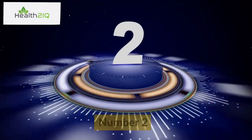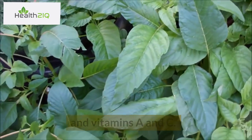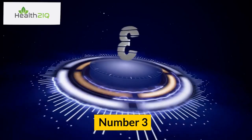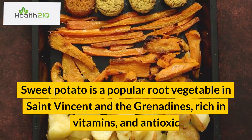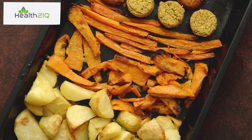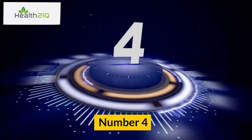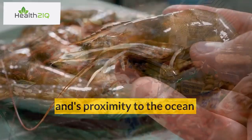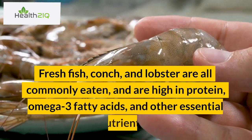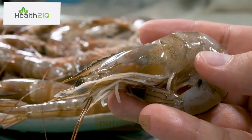Number 2: Callaloo. Callaloo is a leafy green vegetable packed with nutrients, including iron, calcium, and vitamins A and C. It is often used in soups, stews, and as a side dish. Number 3: Sweet potato. Sweet potato is a popular root vegetable in St. Vincent and the Grenadines, rich in fiber, vitamins, and antioxidants. It is often boiled, baked, or mashed and served as a side dish or main course. Number 4: Seafood. The island's proximity to the ocean means that seafood is a staple in the local diet. Fresh fish, conch, and lobster are all commonly eaten and are high in protein, omega-3 fatty acids, and other essential nutrients. Number 5: Cassava. Cassava is a root vegetable widely grown and consumed in St. Vincent and the Grenadines. It is rich in fiber, minerals, and vitamins, and is often used to make cassava bread or as a side dish.